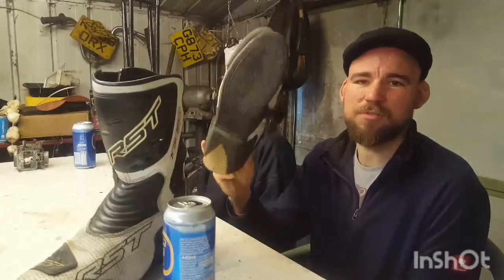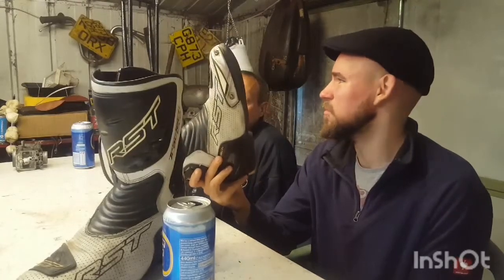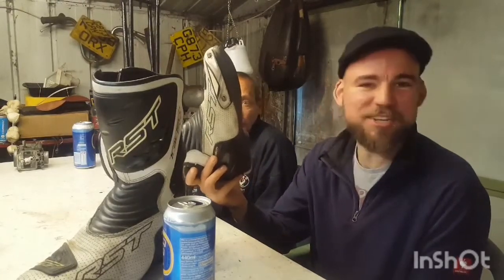For me these are my everyday riders — about 300 days a year I wear them. Value for money, you can pick them up anywhere between 100 and 150 quid for a set of decent boots. Definitely recommend.